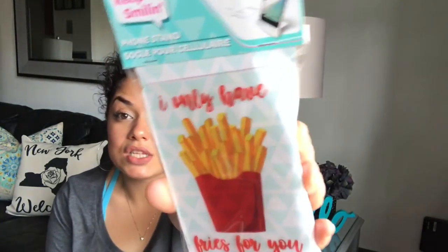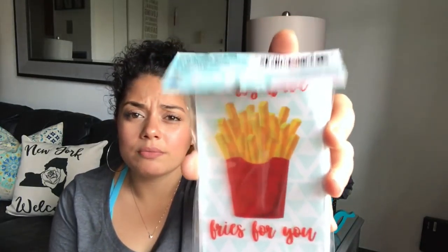I found this cell phone holder that says 'I Only Have Fries for You' — I picked it up for my daughter. I wish they had more to choose from at my Dollar Tree; I only saw this one, but other people were hauling ones with donuts and other cute stuff.